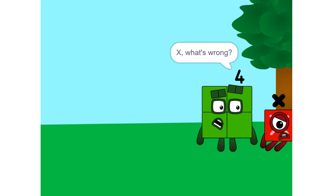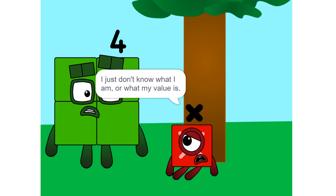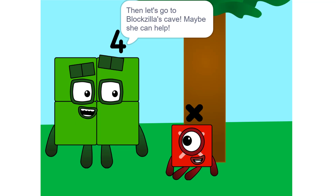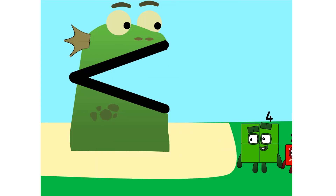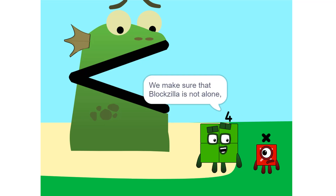X, what's wrong? You look depressed. Oh, I don't know. I just don't know what I am, or what my value will be. Then let's go to Blockzilla's cave — maybe she can help. So this is Blockzilla's cave? Yeah. We make sure that Blockzilla is not alone.